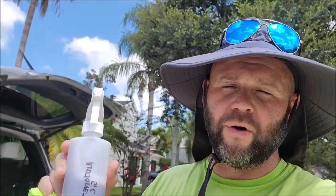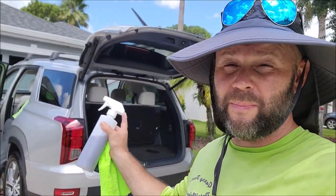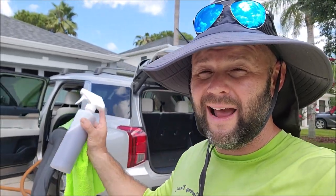This stuff is powerful. It works as easy as a detail spray. It works in direct paint, it works in high heat, high humidity, flawlessly. I've got no issues using this stuff here in Florida.